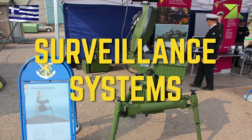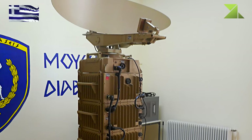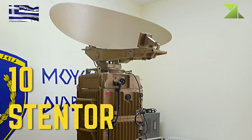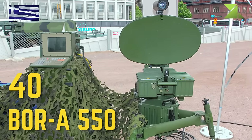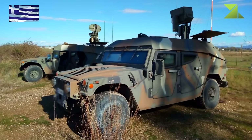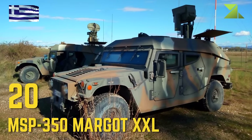Surveillance Systems: Stentor, BRA-550, MSP-350 MARGO XXL.